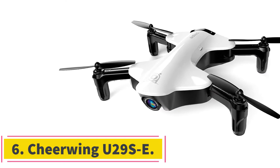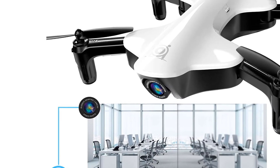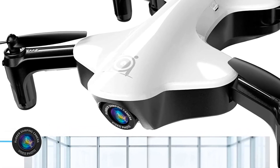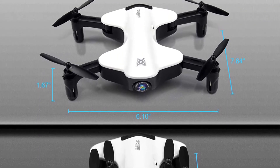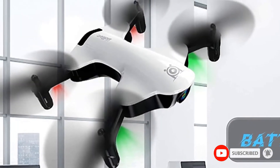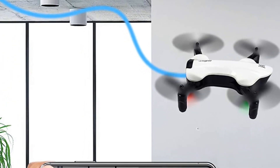Number 6: Cheerwing U29 SE. This is one of the coolest looking cheap mini drones on this list. It has a nice foldable design that makes the drone so small that you could fit it in your back pocket. It's very light as well, weighing just under 100 grams, and it comes with a decent 720p HD camera with a 120-degree wide-angle view. It has FPV capability and you can record some decent videos and images. The drone also comes with altitude hold and headless mode, making it suitable for kids and adults. A decent all-round mini drone that is very cheap and fun to fly.